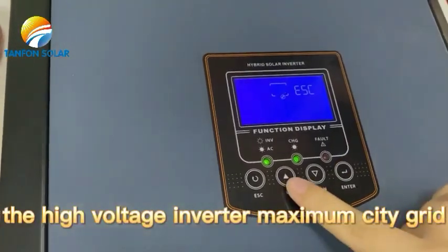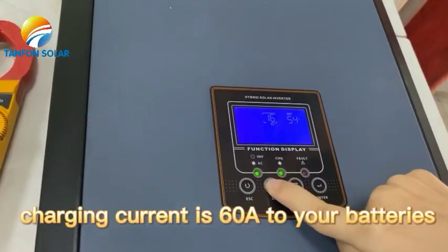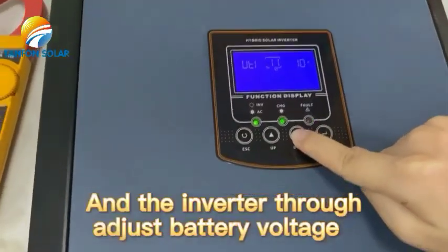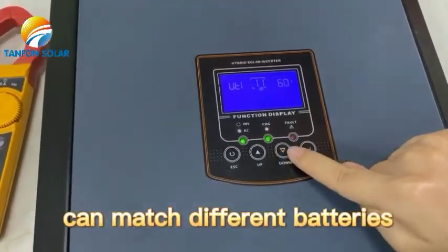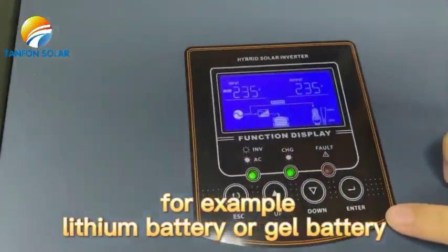The high-voltage inverter maximum city grid charging current is 16A for shorter battery charging time. The inverter can match different batteries through detecting battery voltage — for example, lithium battery or gel battery.